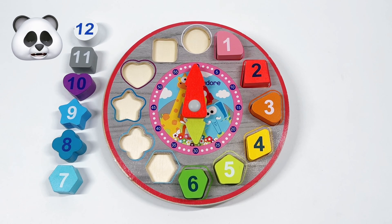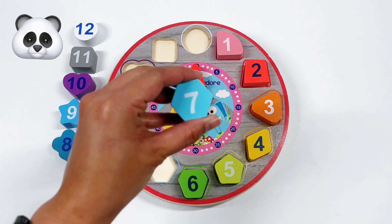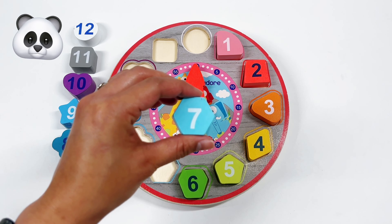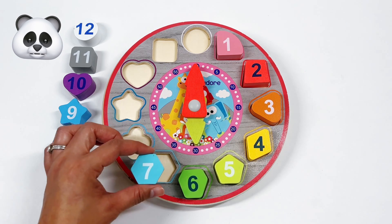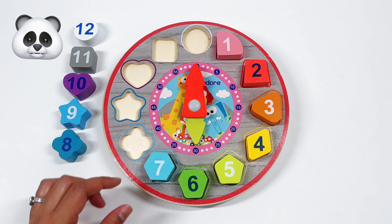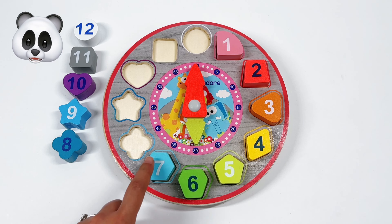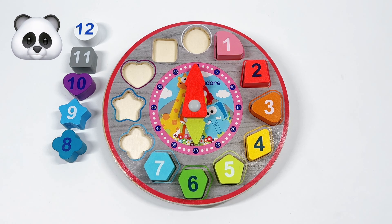Our next number is number 7. And what shape is number 7? That's right! It's a light blue hexagon. A hexagon has 6 corners. We have 1, 2, 3, 4, 5, 6.